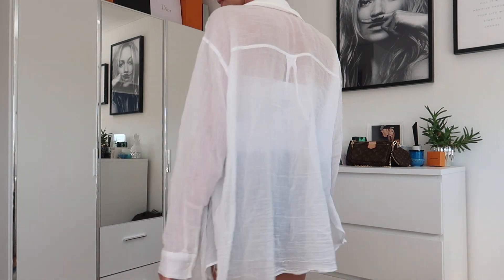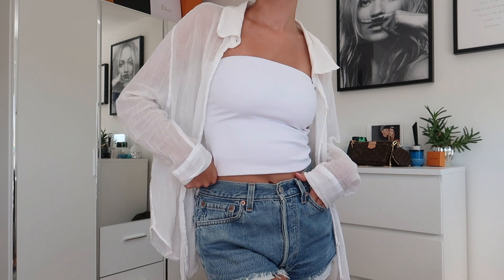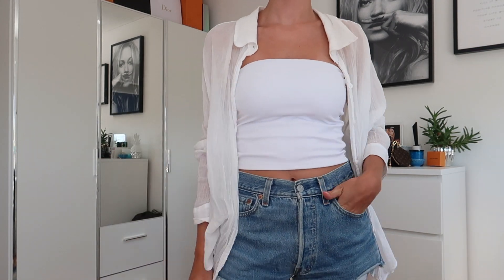Also from Bershka, I picked up this white linen shirt. I feel like everyone needs a white linen shirt during the summer — they go with everything: over dresses, over jumpsuits, with shorts. I was actually wearing one today with this unitard from Bershka as well, which is so comfortable — I'll link that down below too. I got the linen shirt in size medium. It's really nice, super comfortable, and breathable.